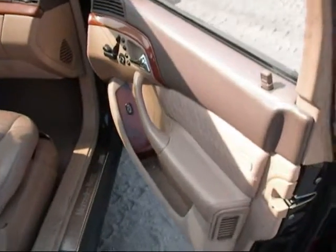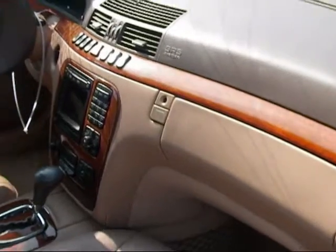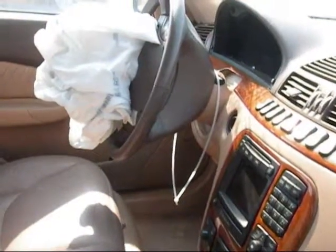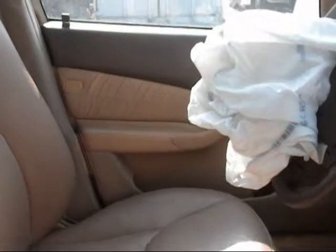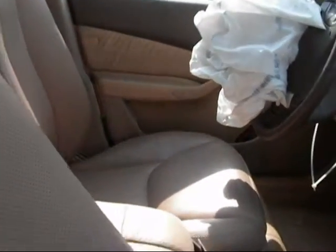The passenger side door panel is in good condition. The dashboard is in good condition. The driver side airbag has been deployed. The driver side door panel is in good condition, and the front seats are in good condition as well.